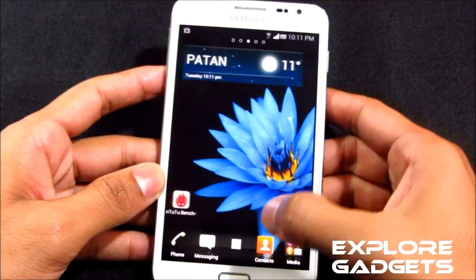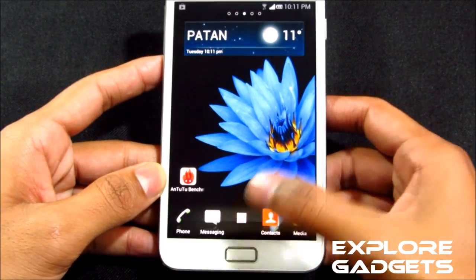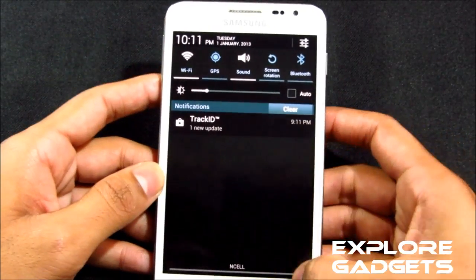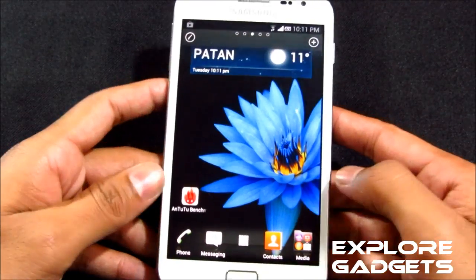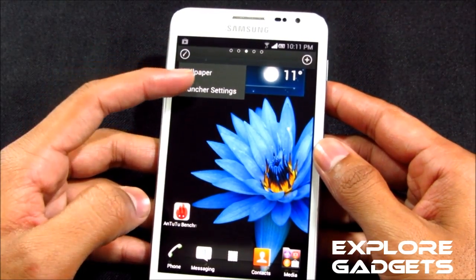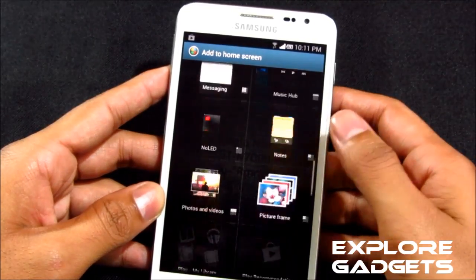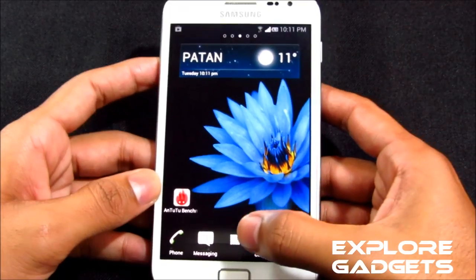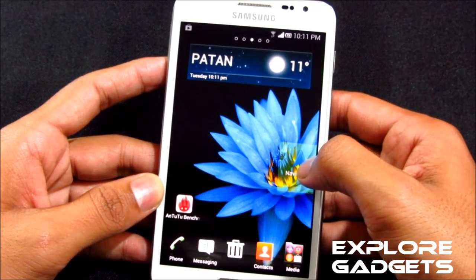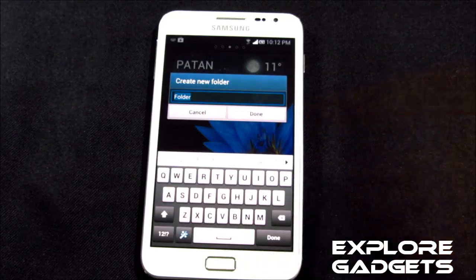You get the movable wallpaper. The app drawer cannot be moved left or right — that's permanent. You also have the default Jelly Bean notification bar. If you press the menu button, you don't get the normal TouchWiz launcher settings; you get options to change the wallpaper or go to launcher settings. You can add apps or widgets from the plus icon, or tap and hold any icon from the app drawer and drag it onto the home screen. If you overlap one icon with another, it will automatically ask you to create a new folder.